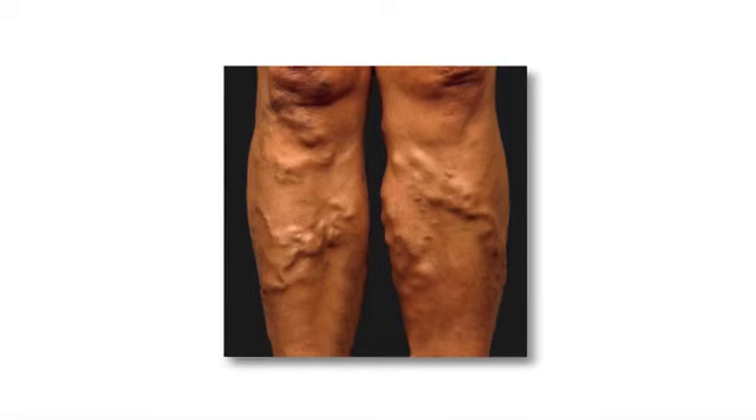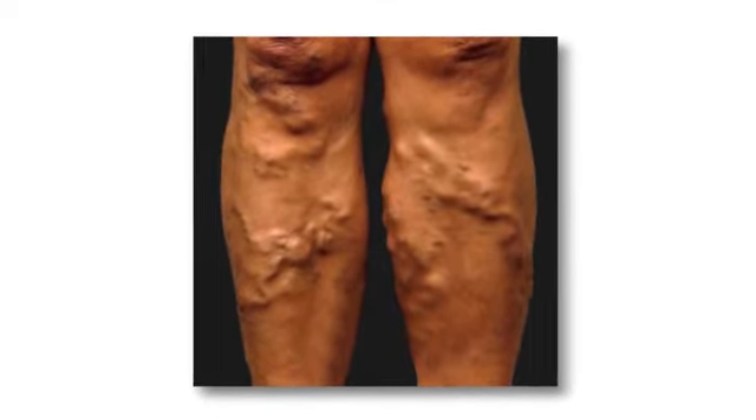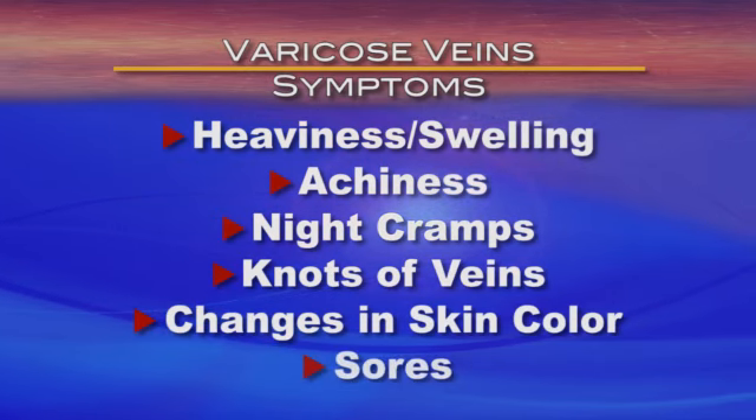That will become smaller and smaller over the next six weeks. Varicose veins occur when blood pools in the veins closest to the skin. The veins can appear blue, twisted, and bulging. Patients mainly complain of heaviness and swelling about the area of their ankle. Other symptoms include achiness, night cramps, knots of veins, changes in skin color, and even sores.